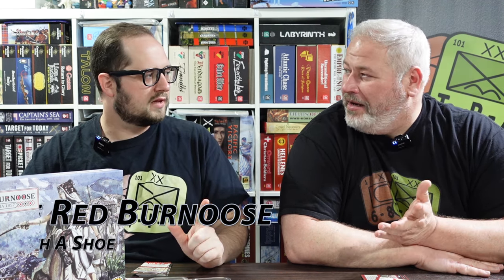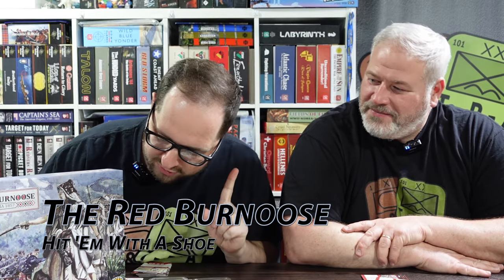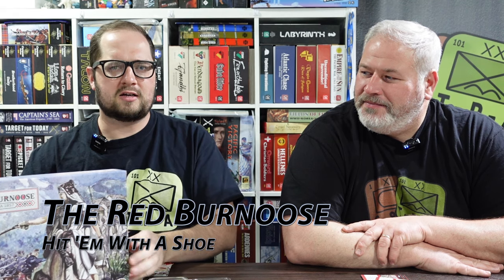Welcome to another board game review from theplayers8.com. I'm Alexander and I'm Grant, and today we're taking a look at the Red Burnouse: Algeria 1857 from a company called Hidden With A Shoe — it's a play on words, the owner's name is Matt Shoemaker. This game covers a very unique topic, designed by Roberta Taylor and Matt Shoemaker. It's a cooperative deck-building, dudes-on-a-map style game.